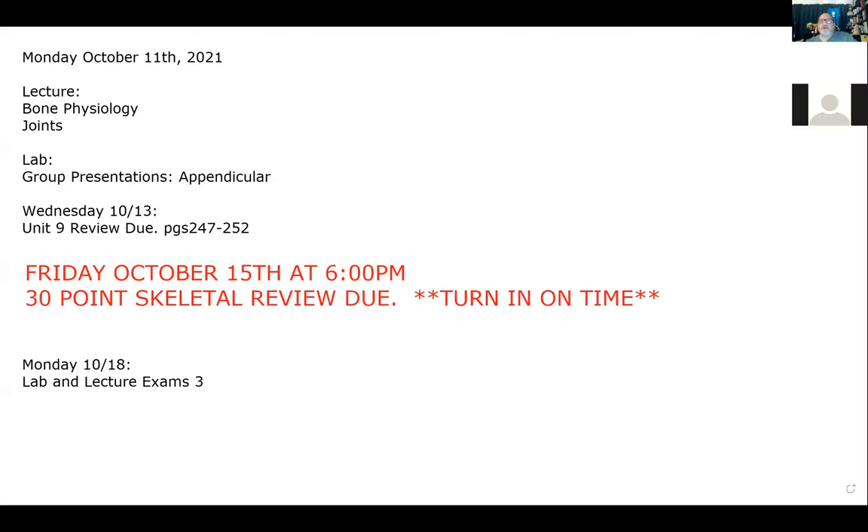All right, let's go ahead and get started recording because I want to talk about this — this is important. Good morning. Today is October 11th. You've got the schedule, you know what we're doing. We have to finish up the rest of our bone physiology today and we'll begin our introduction into joints, which we'll finish on Wednesday.